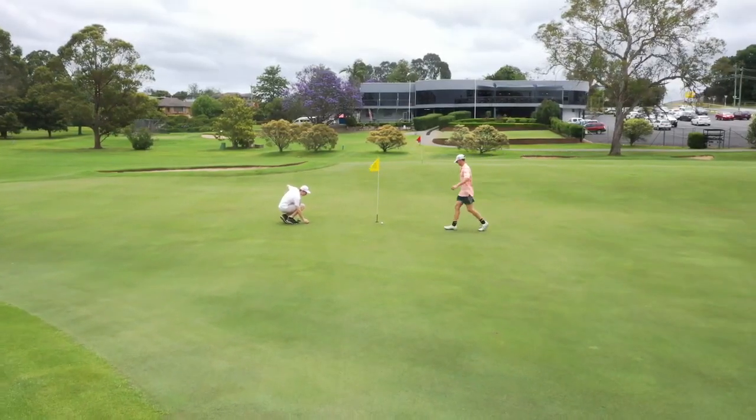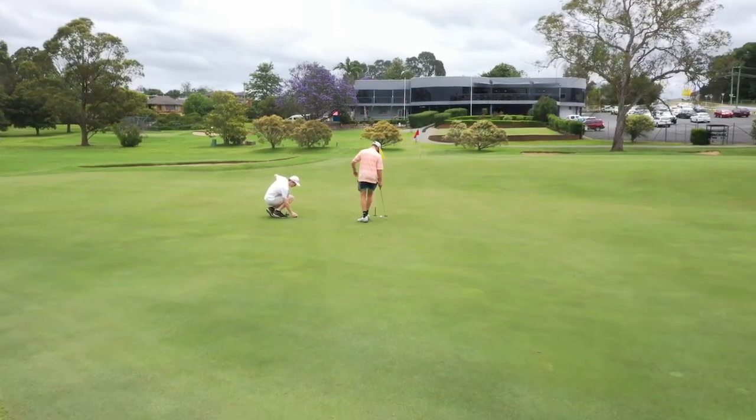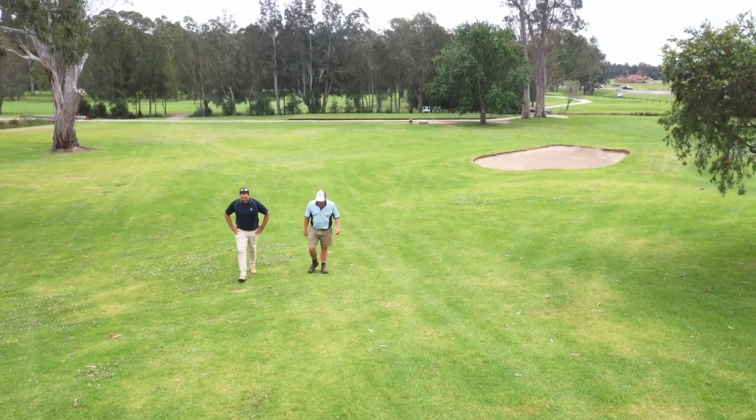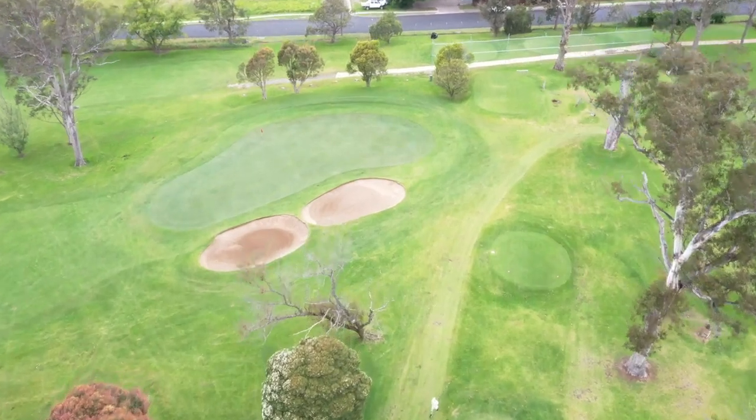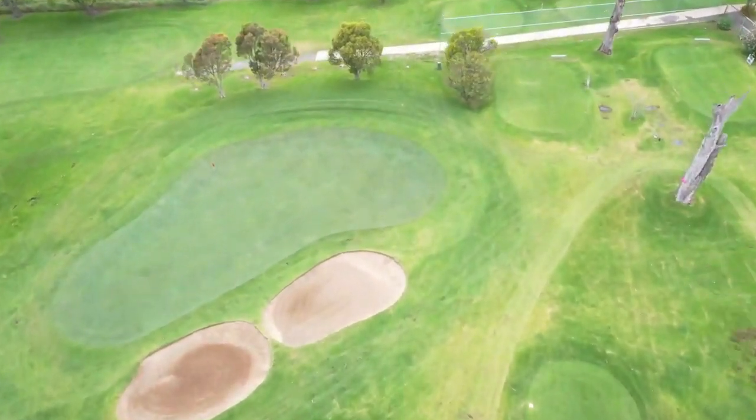We asked Brent about his recent Stress Guard application. We applied Stress Guard last Tuesday because of the weather forecast coming on the weekend — two days of 36-degree heat and howling winds. I watered pretty heavily Tuesday night, and all I had to do on Saturday afternoon was spot-water a couple of the dry patches that I knew would pop up over the weekend.